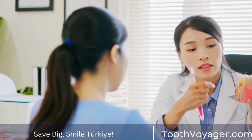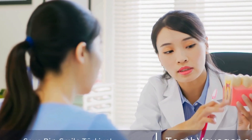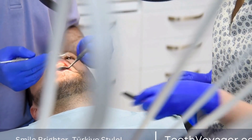Step 3: Veneer Fabrication. Once your teeth are prepared, impressions of your teeth will be sent to a dental laboratory where your veneers will be fabricated. This process can take a few weeks, during which time you may be fitted with temporary veneers to protect your teeth.